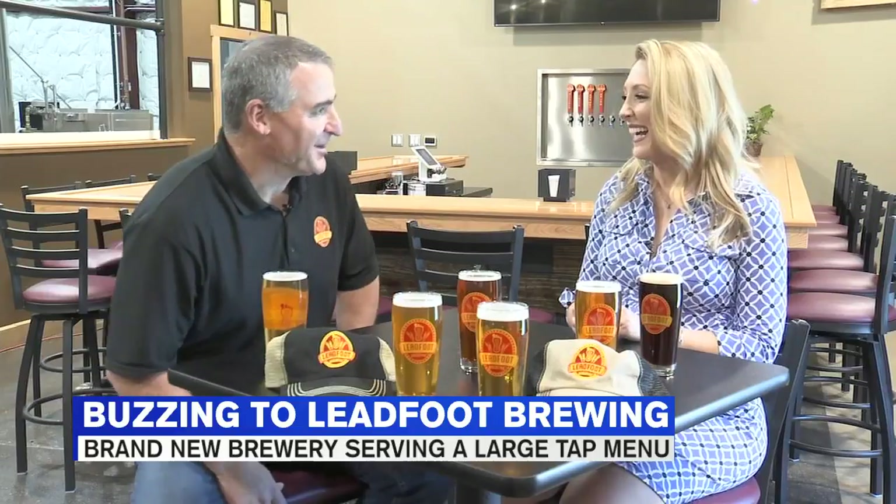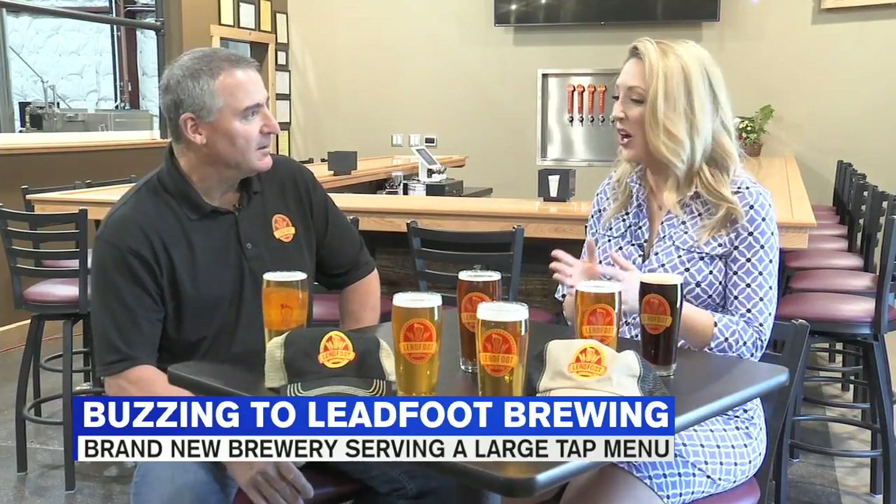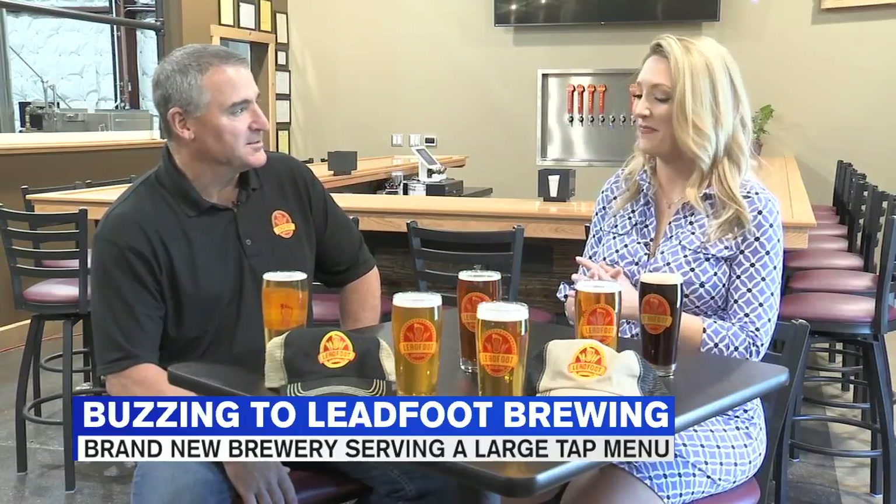That'll be everybody's lawnmower beer this summer — guys won't mind cutting the lawn for one or two extra. Exactly, for Uno Mas. And that is a lager as well, so it's nice and light.